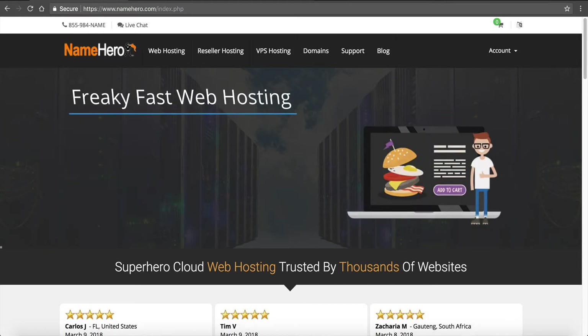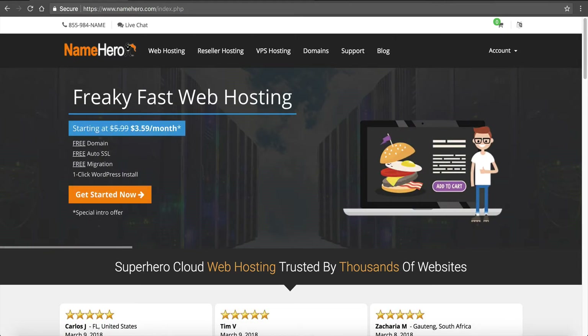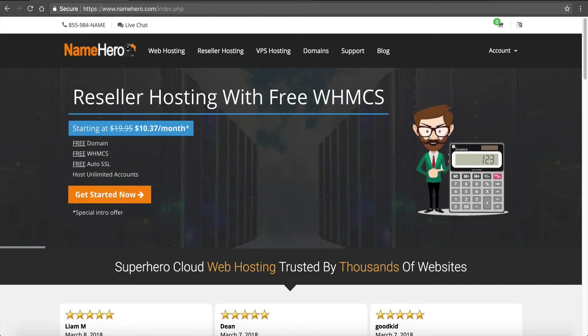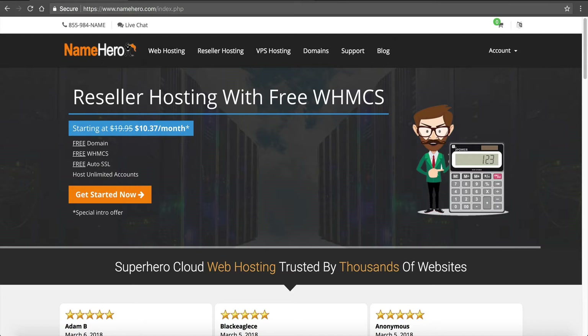But then as you grow and get more visitors, we have packages for you. The good thing about being on the cloud is you can scale seamlessly — you don't have to worry about downtime or long migrations or anything like that. And if you're moving over from another web host like HostGator or Bluehost, we will migrate your website over for free. So make sure that you ask our sales representatives for more information if that pertains to you.